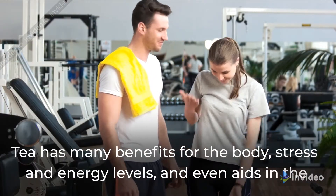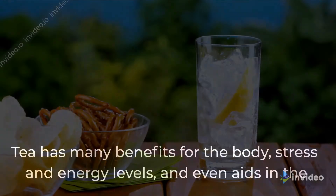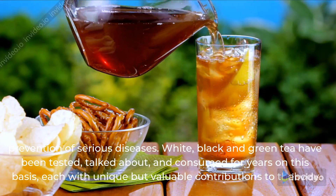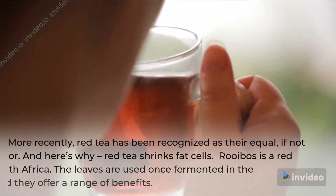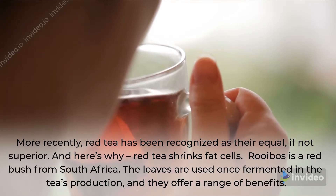Tea has many benefits for the body, stress and energy levels, and even aids in the prevention of serious diseases. White, black and green tea have been tested, talked about, and consumed for years on this basis, each with unique but valuable contributions to the body. More recently, red tea has been recognized as their equal, if not superior.